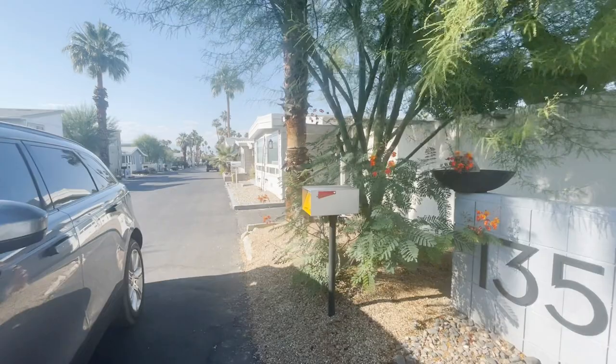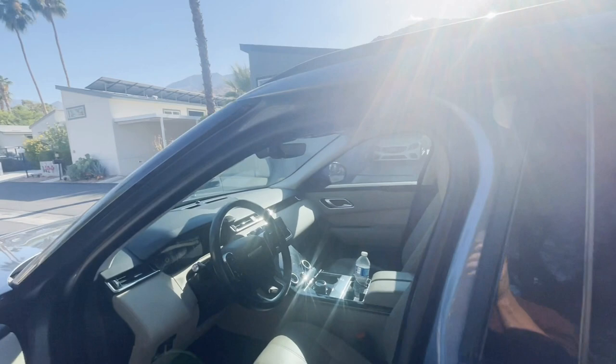Thanks for watching this video, and I will have more on the communities in Palm Springs coming up.